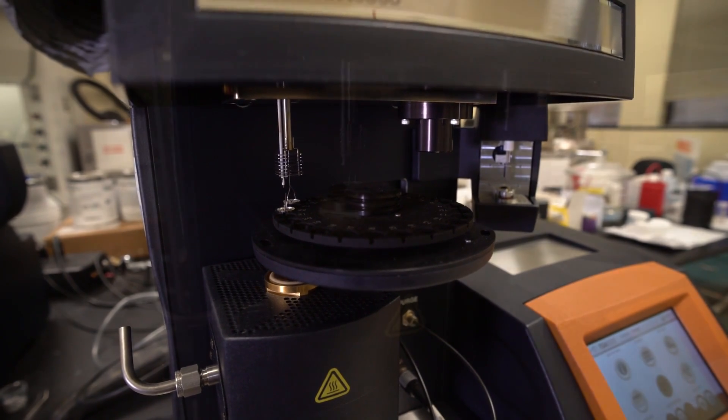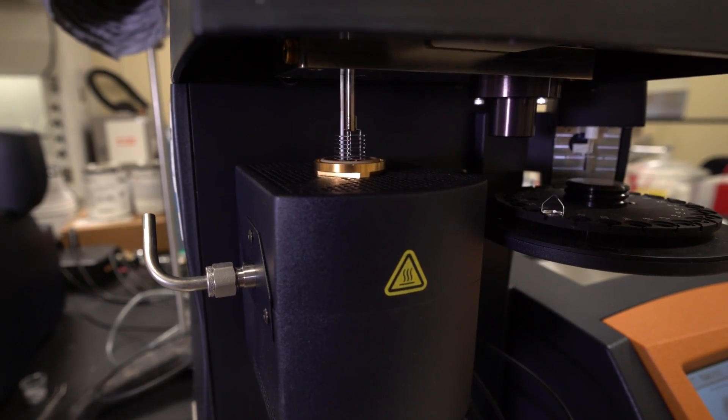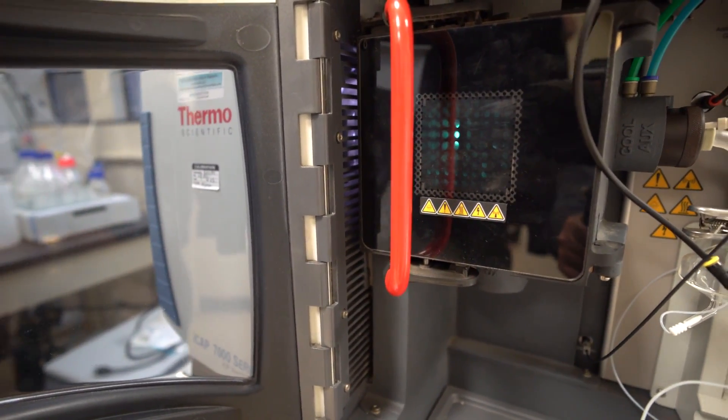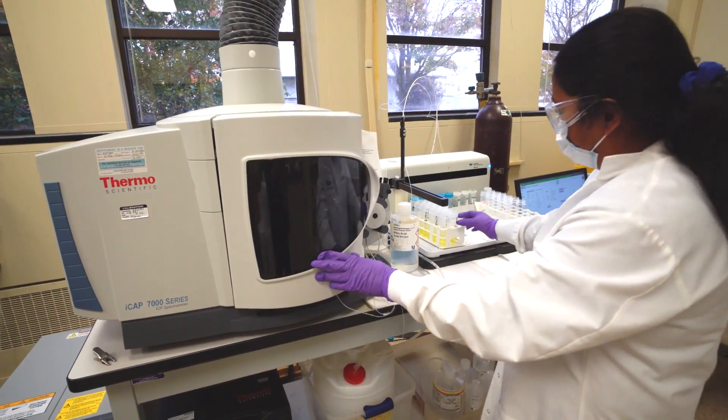Together with their sister group in Tarrytown, New York, the analytical team has capabilities in spectroscopy, chromatography, thermal property testing, and microscopy, including atomic force and electron microscopy.